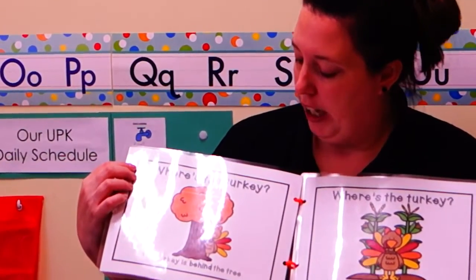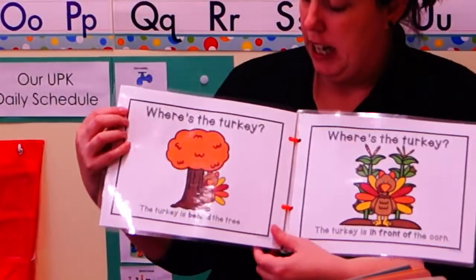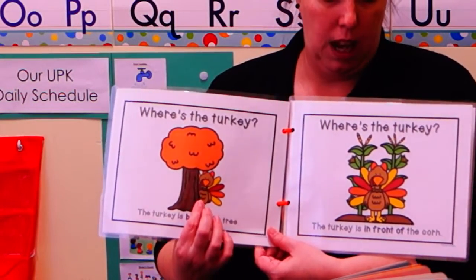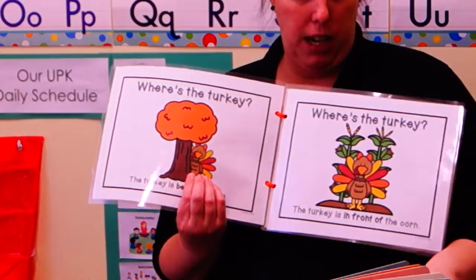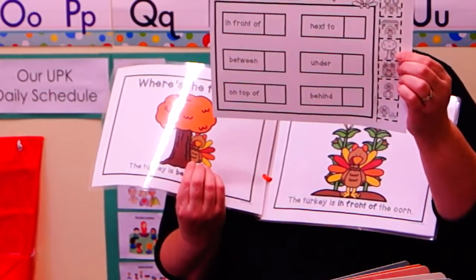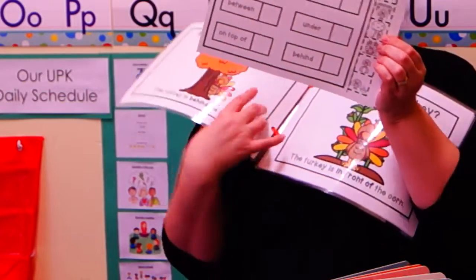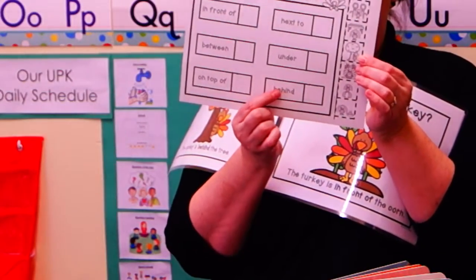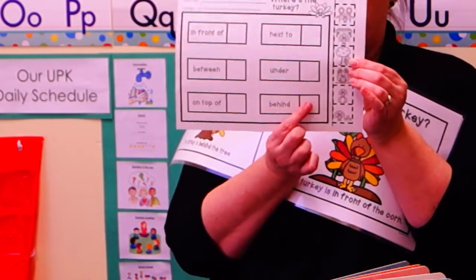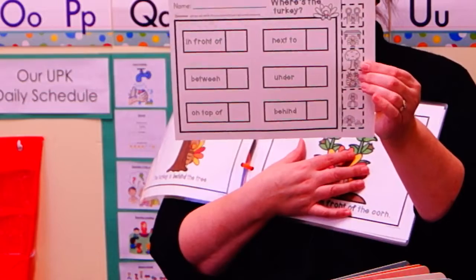Where's the turkey? The turkey is behind the tree. I think we have a picture of our turkey on this paper, and it's hiding behind the tree. This is our word behind, and your grown-up can help you paste it right there.